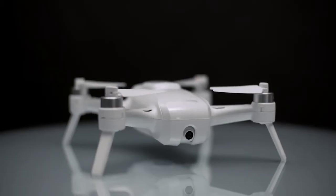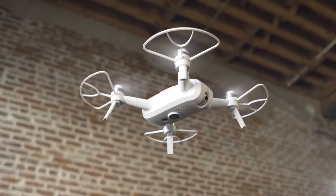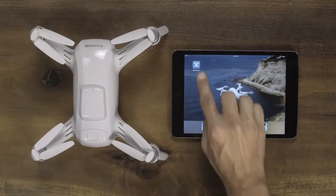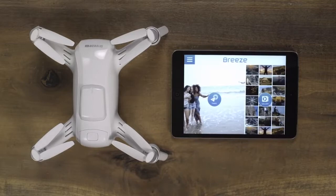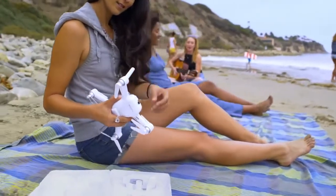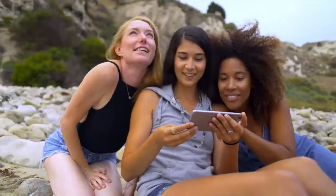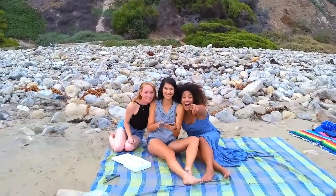Introducing Breeze — the flying camera designed with you in mind. Both convenient and compact, Breeze is controlled by your iOS or Android device with the Breeze Cam app, and weighs just under one pound. Capture aerial photos and video of your daily adventures effortlessly, and do it in stunning 4K ultra-high definition.